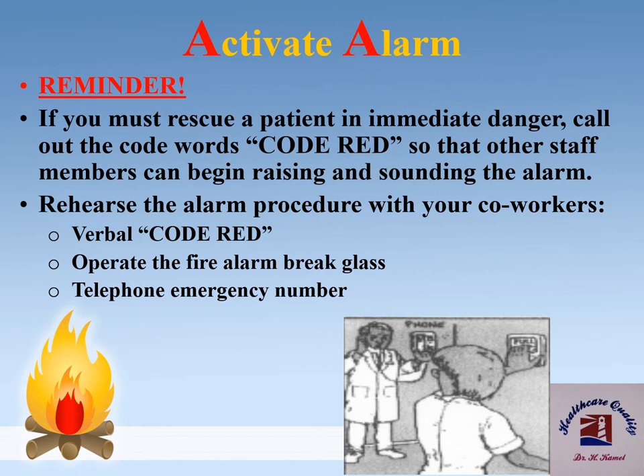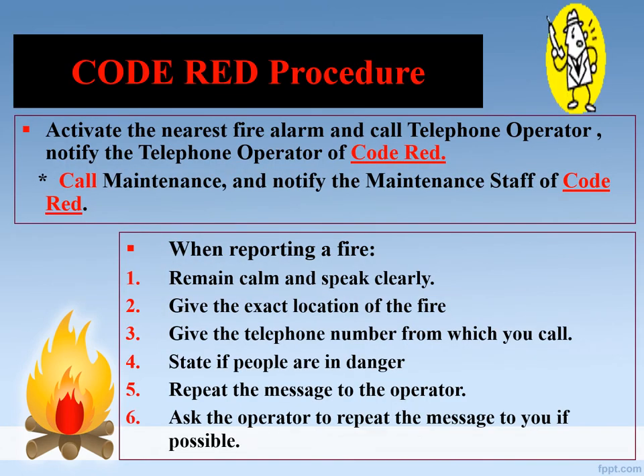Operate the fire alarm break glass and telephone the emergency number. Activate the nearest fire alarm and call the telephone operator. Notify the telephone operator of Code Red. Call maintenance and notify the maintenance staff of Code Red. When reporting a fire, remain calm and speak clearly. Give the exact location of the fire, the telephone number from which you are calling, state if people are in danger, and repeat the message to the operator asking them to repeat it back to you.